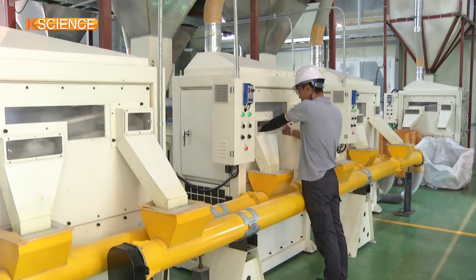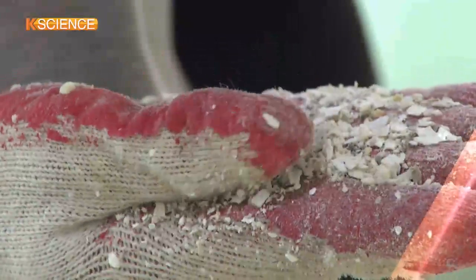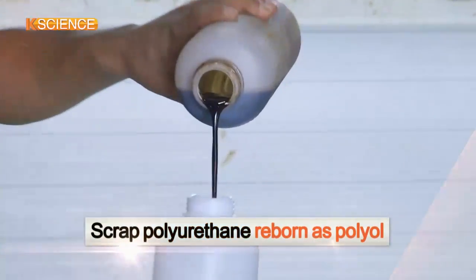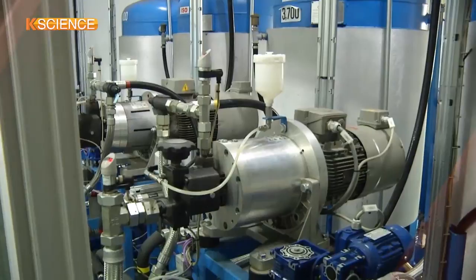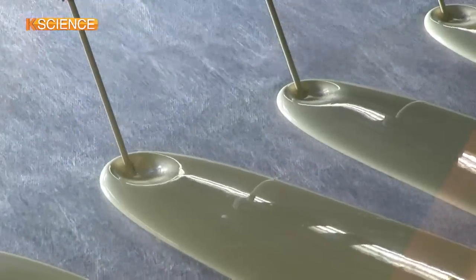First, the polyurethane foams collected from waste refrigerators are ground into fine powder. Melting the polyurethane powder results in liquid polyol, which is a key ingredient used in polyurethane formulations. If the reclaimed polyol is mixed with special substances, a new building insulation material is created.